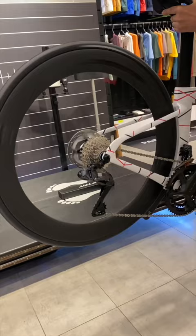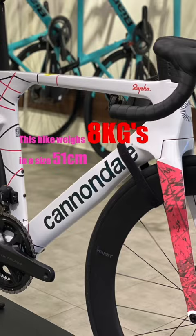I think this bike has a weird front end where the head tube sticks out further than the fork, which reminds me of the Airbus Beluga. This bike weighs 8kg in a size 51cm.